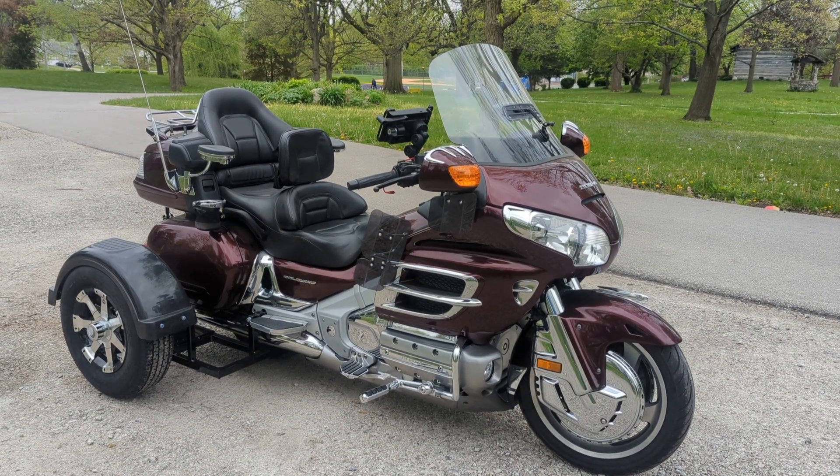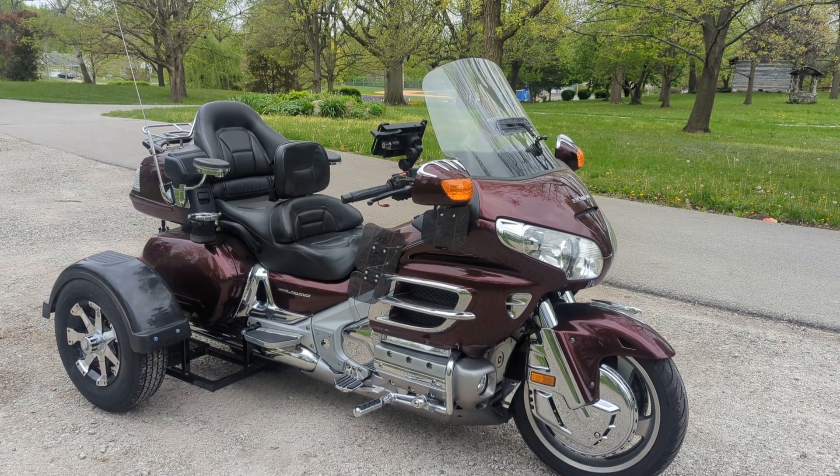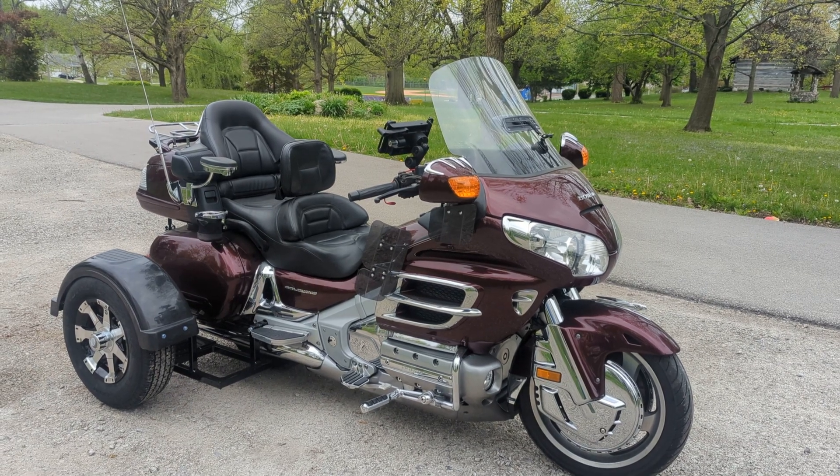You can also check out our website at BICtrikes.com. BIC stands for Brothers in Christ, where Jesus Christ gets all the glory. Thank you so much and God bless.